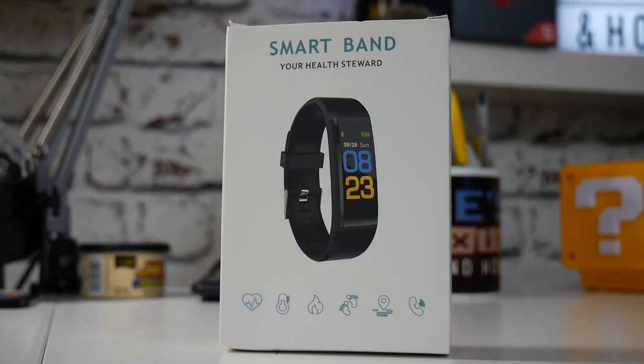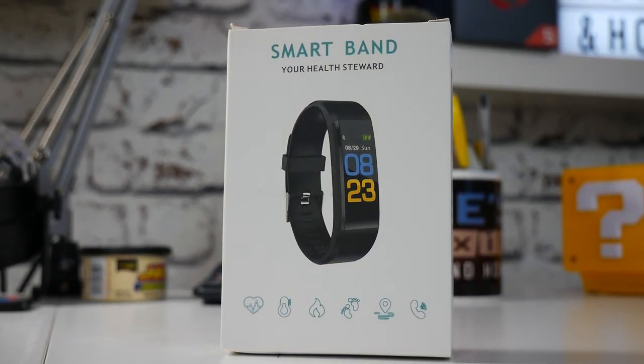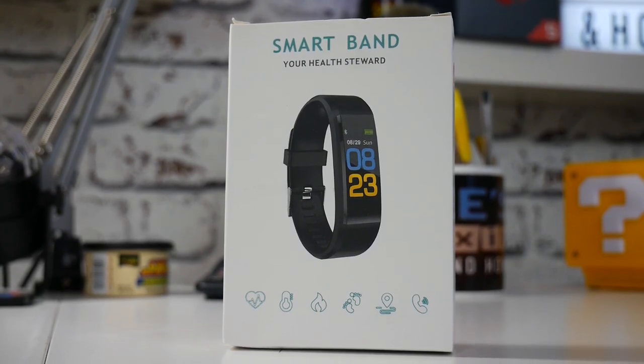So today we're going to take a look at this. This is a smart band, as you can see. Now this has come over from the guys over at The Spinning Deal. This was sent to me a long time ago for a review, and it's been one of those things that's been sat at the back of the cupboard. And today I've done that — I've charged it up, had a look at it, and actually this thing is really good.